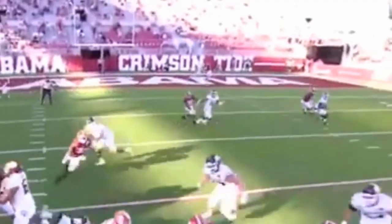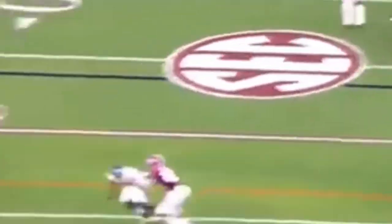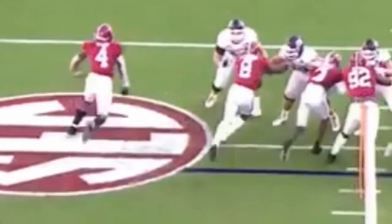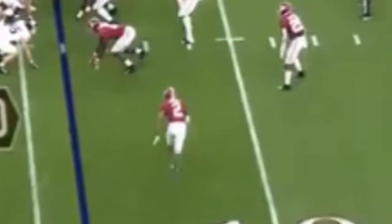Another rep on an island at the top of the screen — very good coverage. It's a terrible throw from Mond anyway, but the coverage makes it almost impossible even if it were well-thrown. He doesn't let the receiver get to the outside at all, playing it tight. Even if the ball had been thrown pretty well, he probably could have made a play on it.